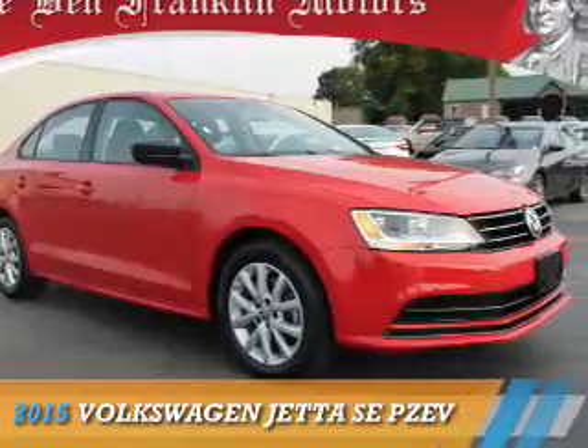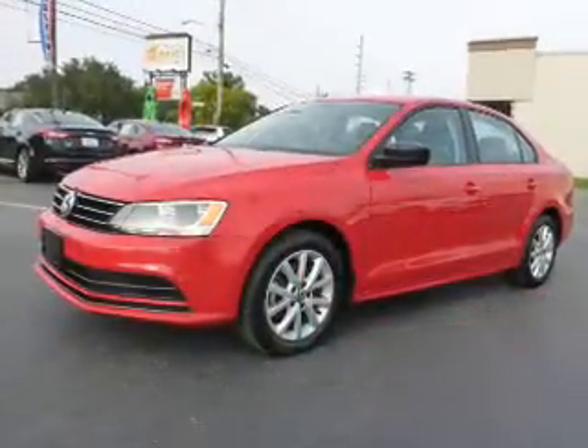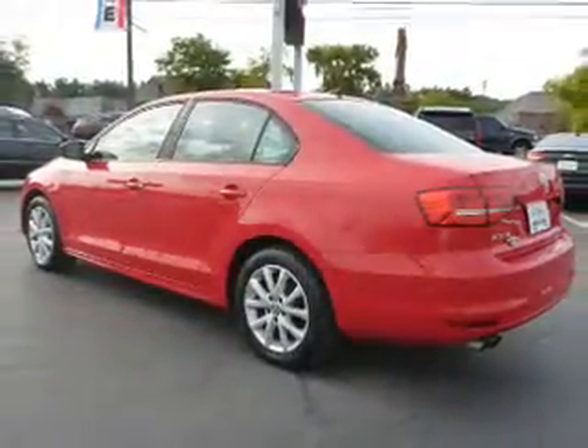Presenting the 2015 Volkswagen Jetta. It's powered by front-wheel drive, a 1.8-liter four-cylinder engine, and a six-speed automatic transmission.